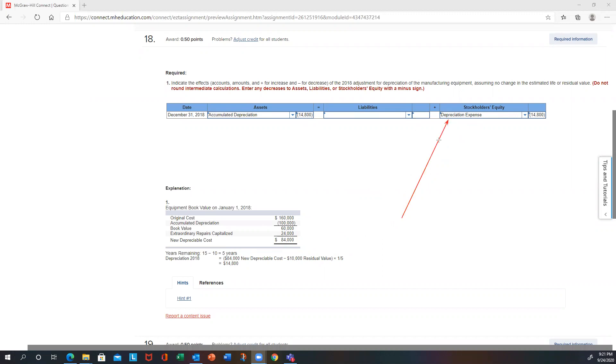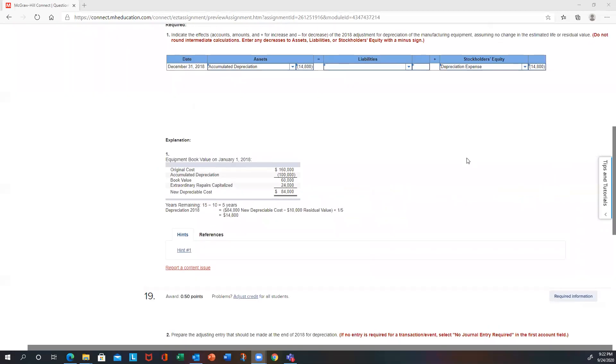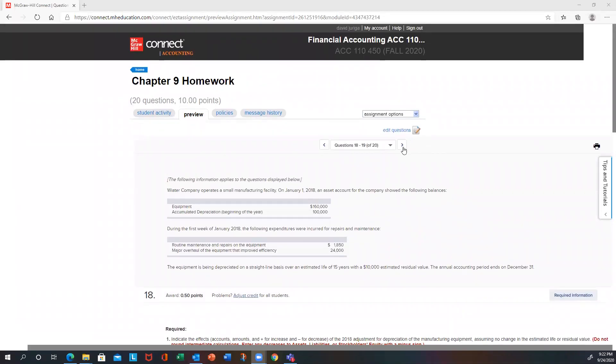The journal entry is your standard debit to depreciation expense and credit to accumulated depreciation for the new amount of $14,800. This is a change-in-estimate type of adjustment.